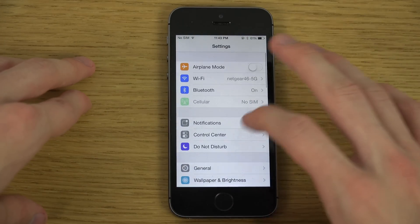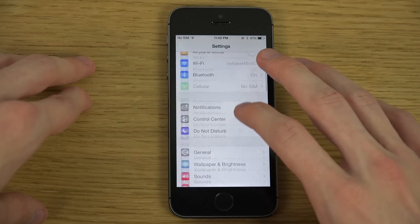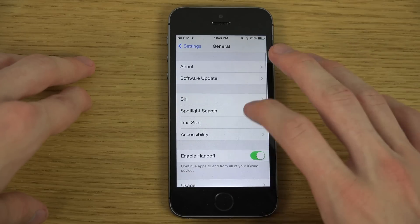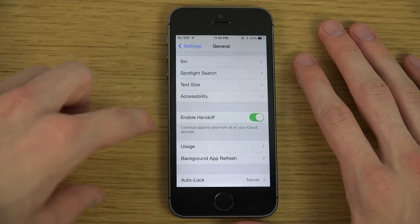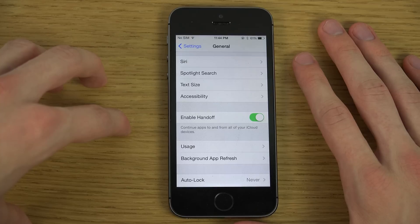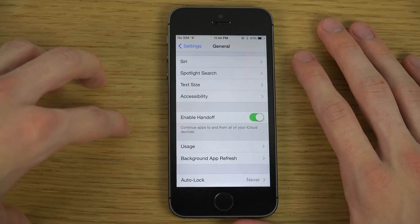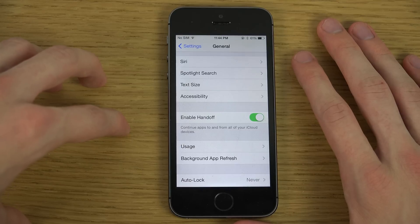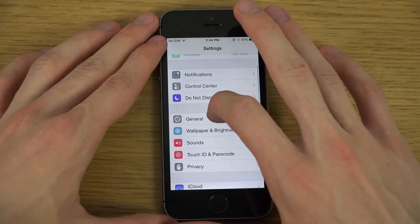We also have a new Handoff feature. If you go into General, you can enable Handoff to continue apps to and from all of your iCloud devices. Handoff should be a feature to transfer tasks between iOS devices, from what I've understood, and that is quite nice.